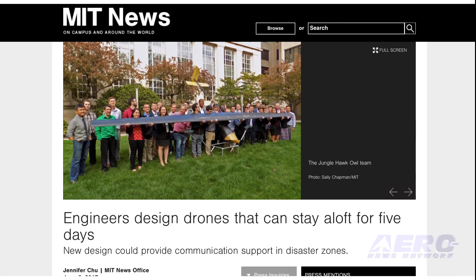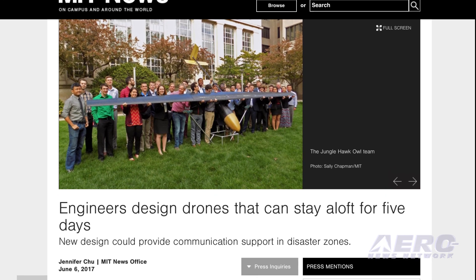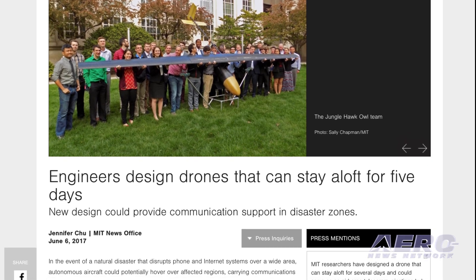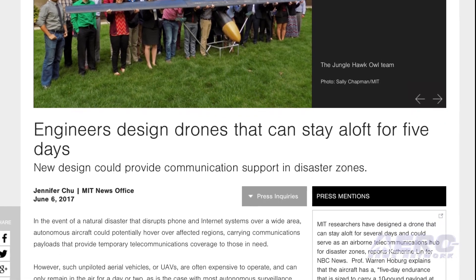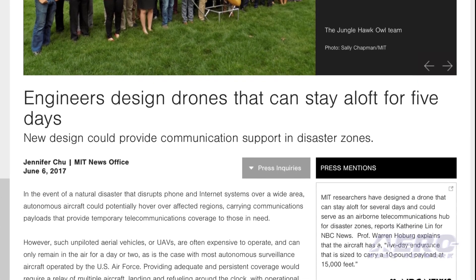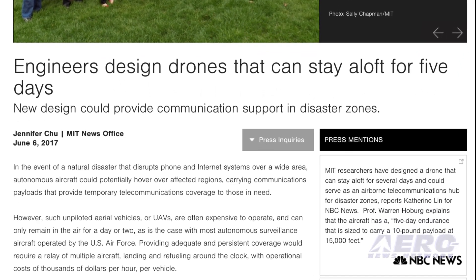Engineers at MIT have developed a drone that can stay aloft for up to five days. The design team says the aircraft can loiter and provide long-duration communication support. The UAV, resembling a thin glider, has a 24-foot wingspan. The vehicle can carry 10 to 20 pounds of communications equipment while flying at an altitude of 15,000 feet, weighing in at just under 150 pounds.